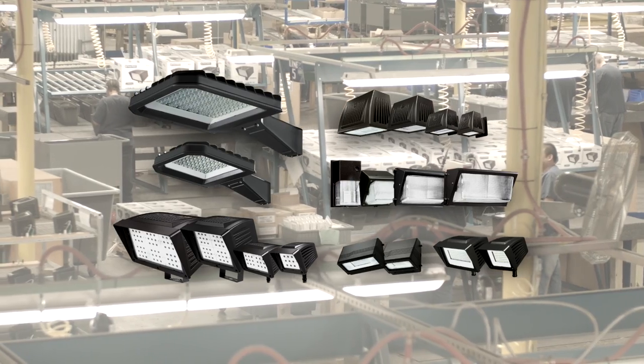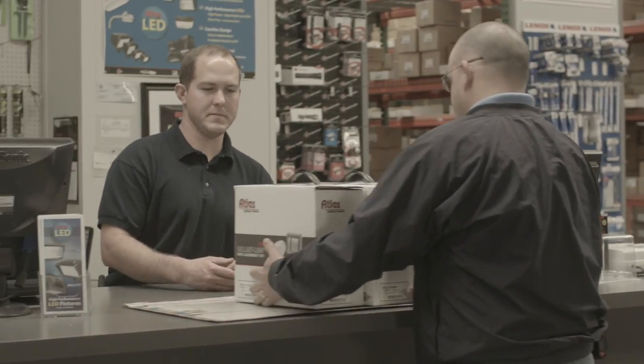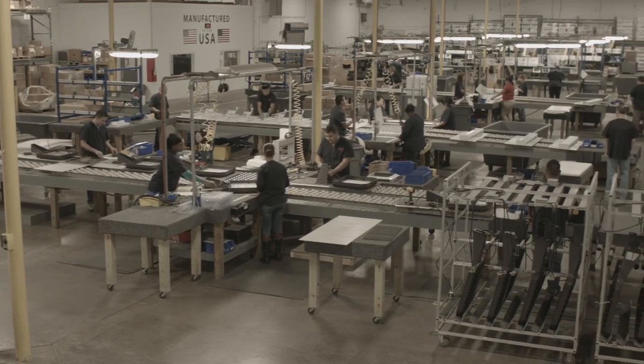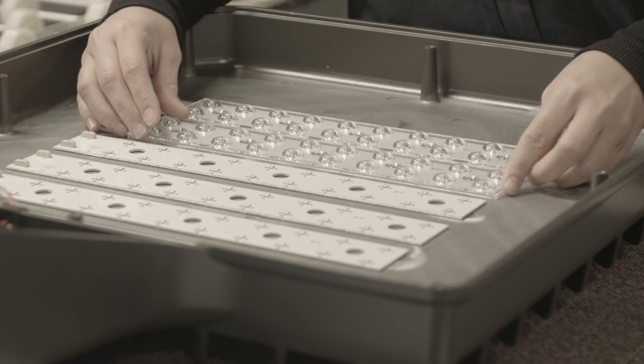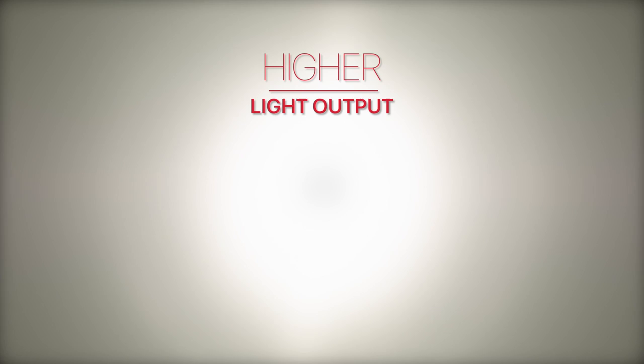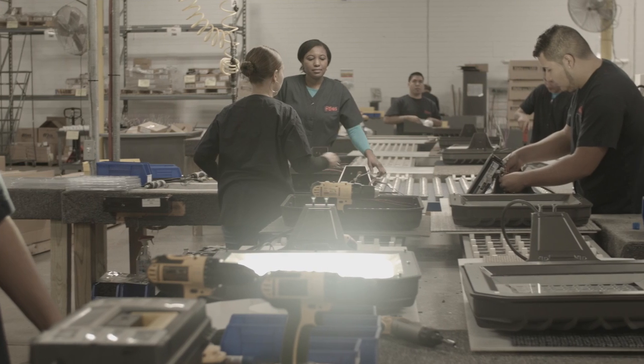Atlus manufactures a broad line of popular LED fixtures that sell every day at distributors' counters and on lighting projects. These products, which are designed and engineered in America, have proprietary designs and features that ensure they outperform the competition with higher light output, longer life, and greater efficiency.